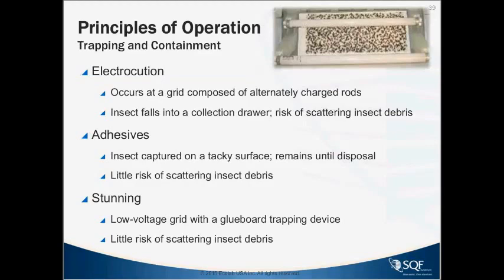The most common are fly lights that use adhesives, where insects are captured on a tacky surface and remain there until disposal. These are serviced on a regular basis and replaced depending on the level of activity, with very little risk of scattering insect debris. So these can be used as a line of defense in a production area. There are also stunning traps — not too common — where they stun the fly into a glue board with little risk of scattering.